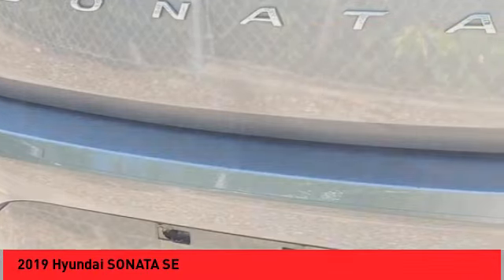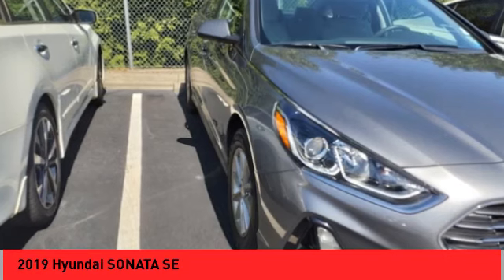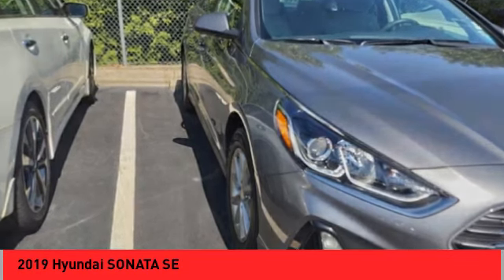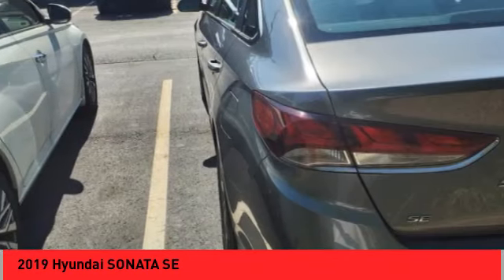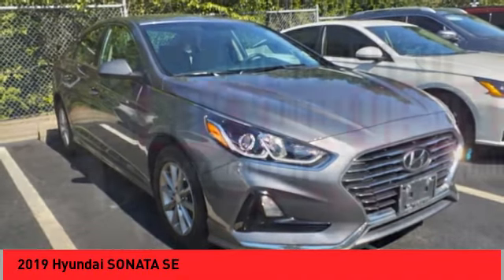Here are some of this vehicle's great options: alloy wheels, brake assist, remote keyless entry, speed control, four-wheel disc brakes, electronic stability control, traction control, rear window defroster, and security system.